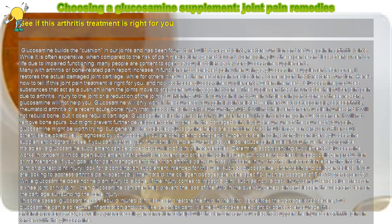Many with arthritis or bone-related pain report an increase in function and decreased pain when using a glucosamine supplement. For some it restores the actual damaged joint cartilage, while for others it reduces the need for pain medications and restores function. Here's how to tell if this joint pain treatment is right for you, and how to choose glucosamine supplements.